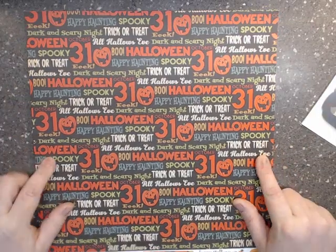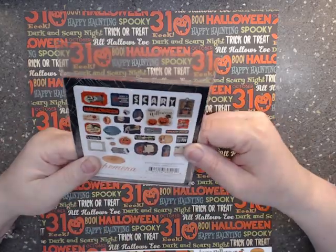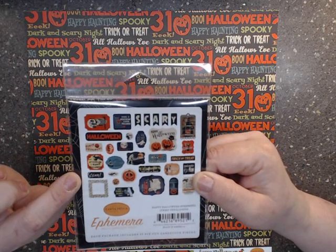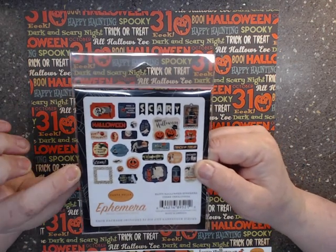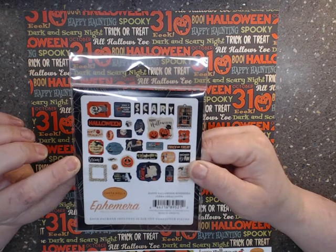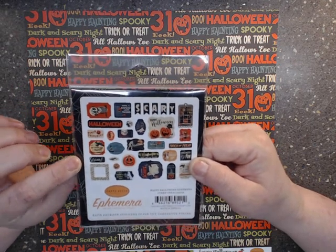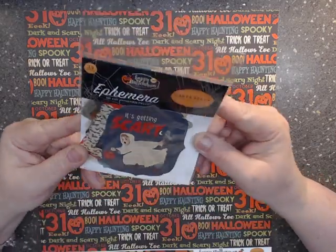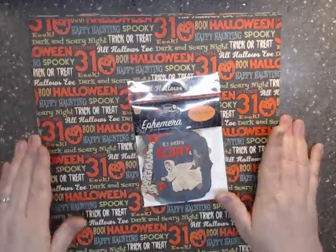So this Carta Bella collection has twelve pattern pieces — twelve by twelve paper. I also got the ephemera pack, which has the word 'scary' and a lot of matching little things that go really cute with this collection: tags and other pieces. I love it! So that is the Halloween collections I have gotten this year.